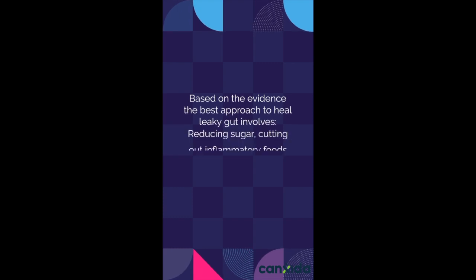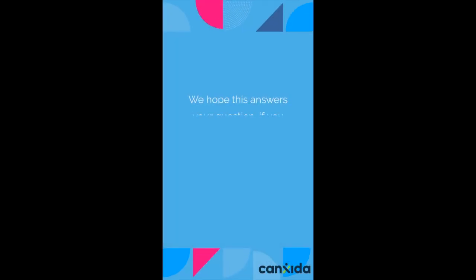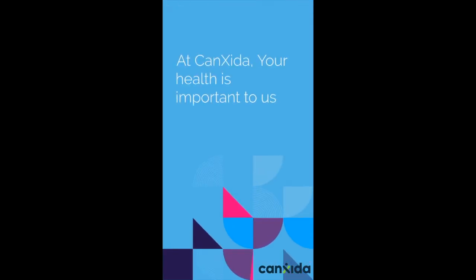Based on the evidence, the best approach to heal leaky gut involves reducing sugar, cutting out inflammatory foods like gluten and dairy, and supplementing with L-glutamine and probiotics. We hope this answers your question. If you want to contact us for more information, please email us at support@consida.com and we'll get back to you. At Consida, your health is important to us.